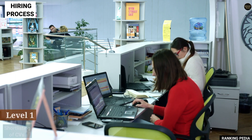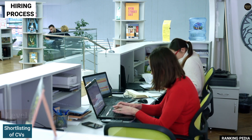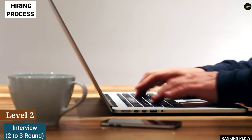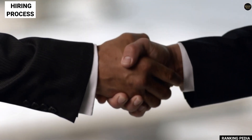Coming on to the hiring process — the first step is shortlisting of CVs. Once you have applied for the Business Analyst role, there will be a shortlisting based on your CV. The second step is your interview, where there will be two to three rounds of interviews, after which you will be finally selected as a Business Analyst in this company.